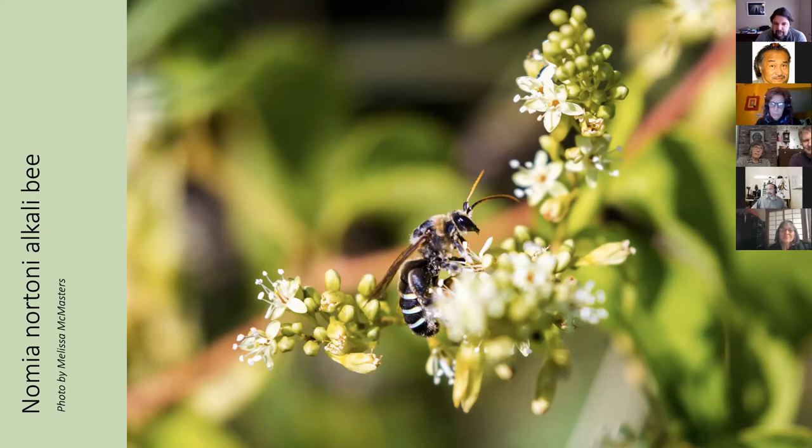Alkali bees are another interesting example of managed bees. Alfalfa farmers leave strips of bare, salty ground all around the field, and alkali bees move in with huge ground-nest aggregations because they love the dry, salty earth. They also have special adaptations to pollinate alfalfa.